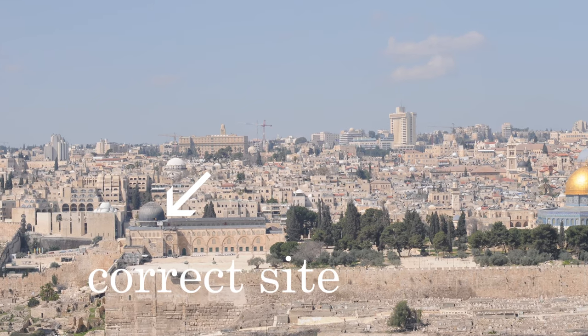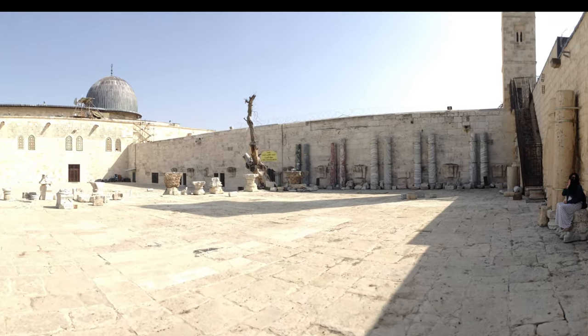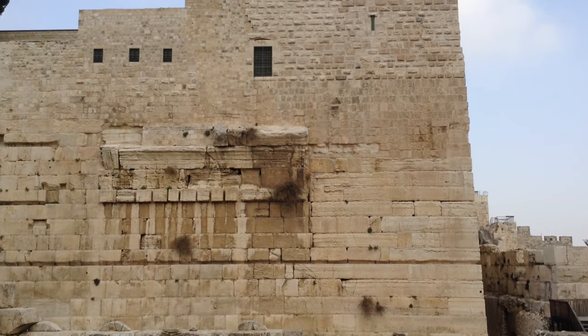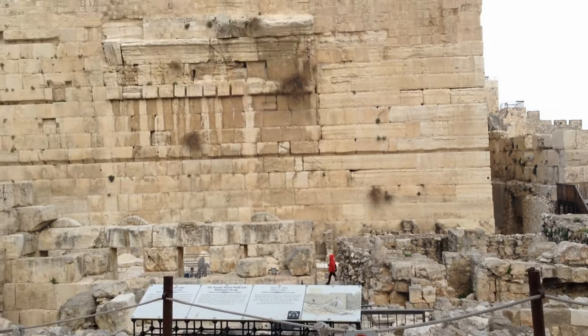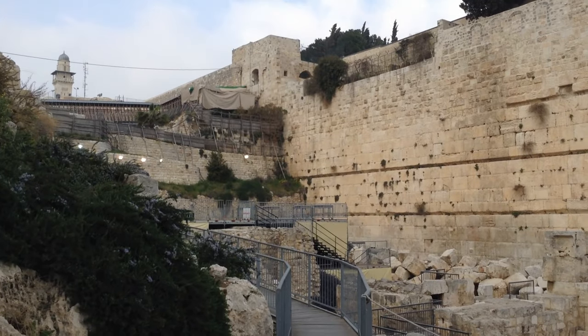Either way, I love the fact that there is no marker and there is no current idolatry of the exact site, which is probably best. You can go along the old street at the corner and look up and just imagine how amazing it would have been back in the time of Jesus.